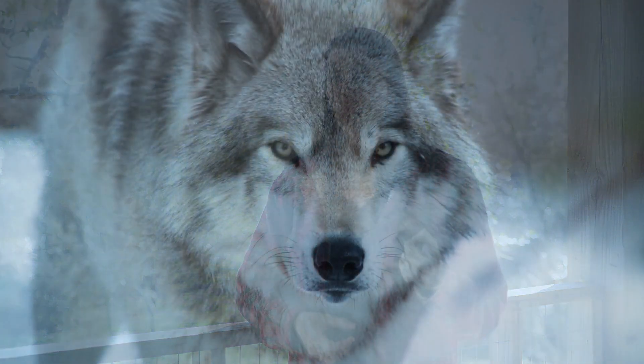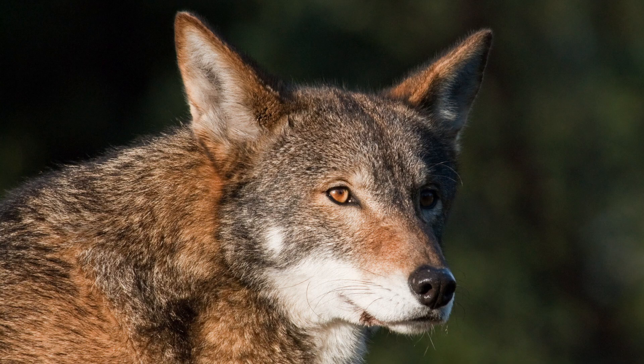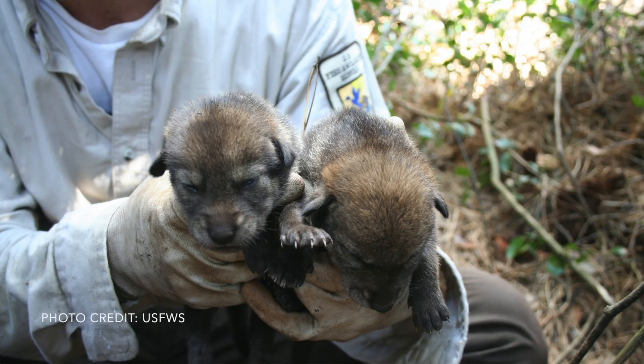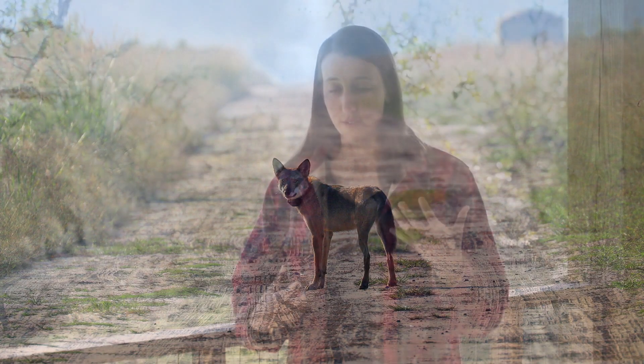The earth is currently in its sixth mass extinction crisis, which means we're losing biodiversity at an unprecedented rate. A group of species that are particularly vulnerable to this extinction crisis include top predators, which are really pivotal for maintaining ecosystem function and biodiversity. So we really need to develop innovative and creative conservation tools and conduct conservation research to better manage and protect this group of species.